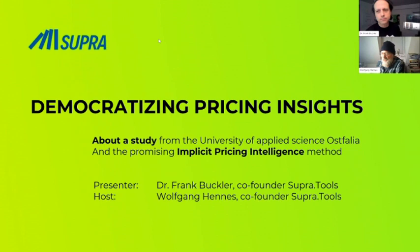A new technology called Implicit Price Intelligence claims to solve the problem faster, easier, cheaper, and foremost more accurately. The University of Australia took it to the test and compared Conjoint, Van Westendorp, and Gabor-Granger with the Implicit Pricing Intelligence technology. In this webinar, we report on the findings and how implicit pricing intelligence can be applied in practice.